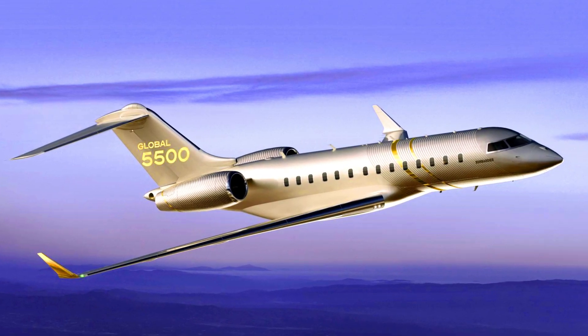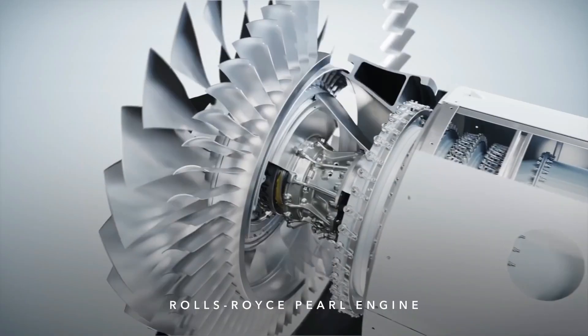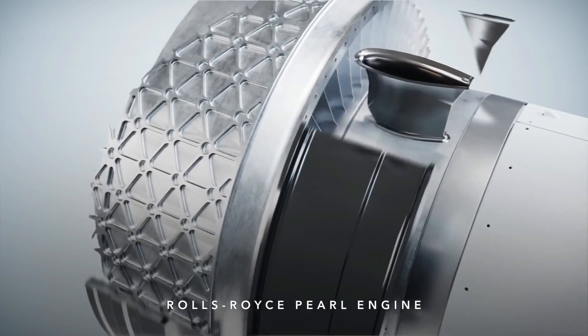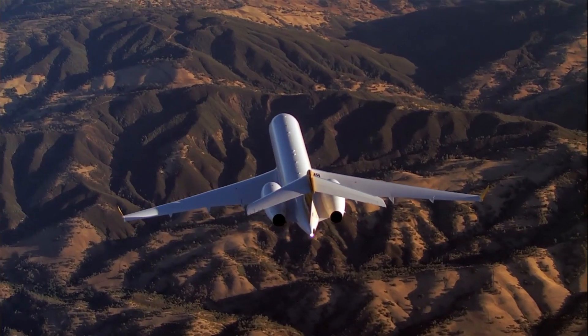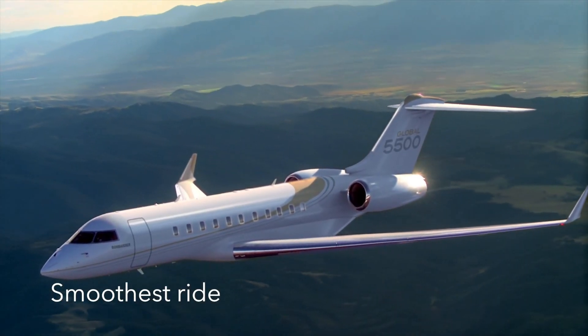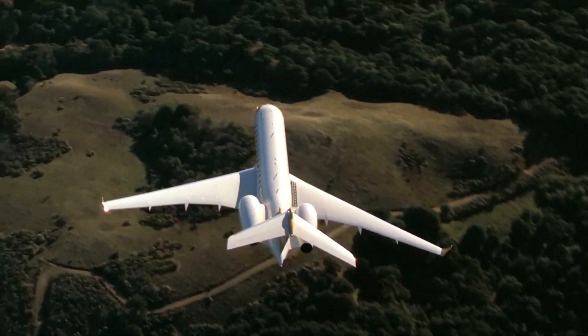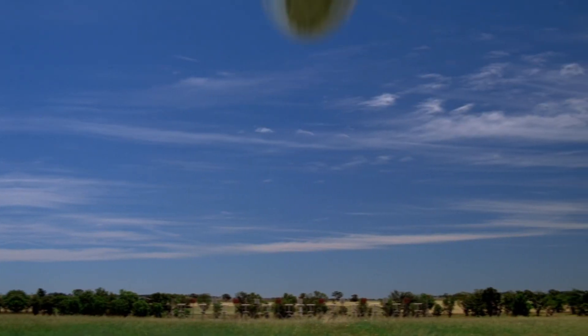The Bombardier Global 5500 jet has proven to be one of the most fuel-efficient jets in its category. This super impressive private jet is equipped with high-performance Rolls-Royce BR710 engines which have a reduced fuel consumption of 13%. Moreover, there are longer periods between maintenance visits, which collectively lead to a reduction in operating costs.